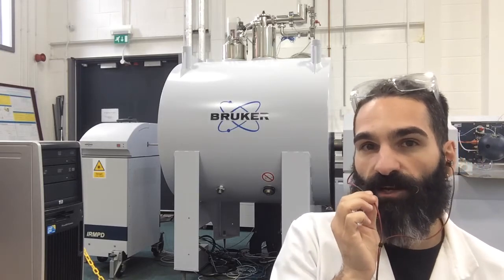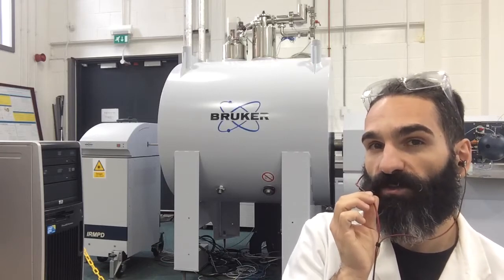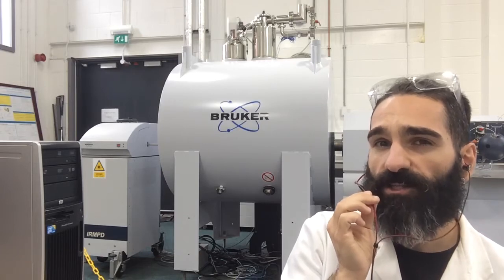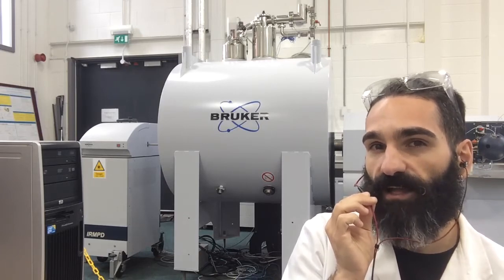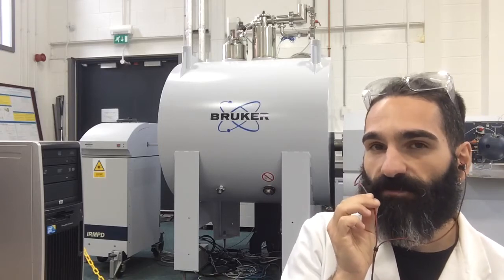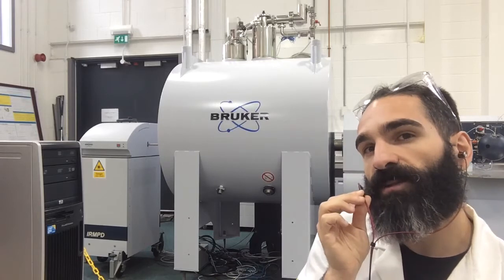We further implemented it with a nano-electrospray source and a CO2 laser for multi-photon dissociation. We use the Solarix to challenge the limits of FT-ICR-MS itself, both in practice and in theory, and in order to obtain the best from FT-ICR-MS technology.